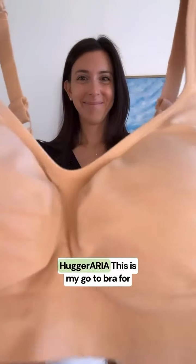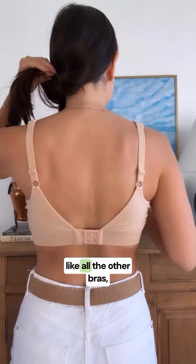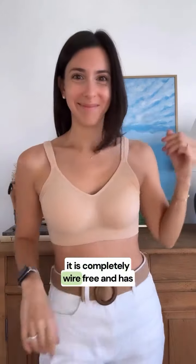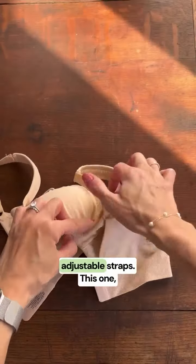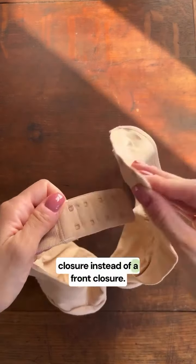Last but not least we have the Hugger Aria. This is my go-to bra for everyday wear. It is low to medium compression and super comfortable. Like all the other bras, it is completely wire-free and has adjustable straps. This one however does have a back closure instead of a front closure.